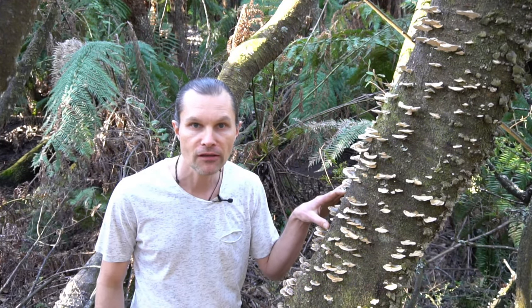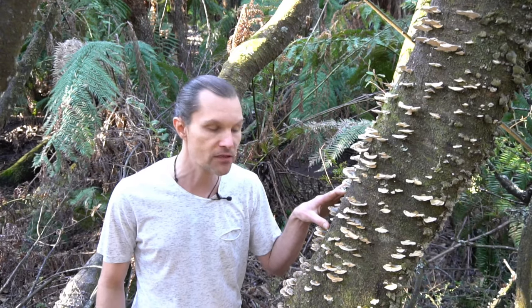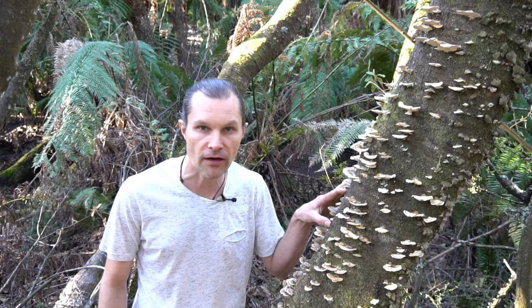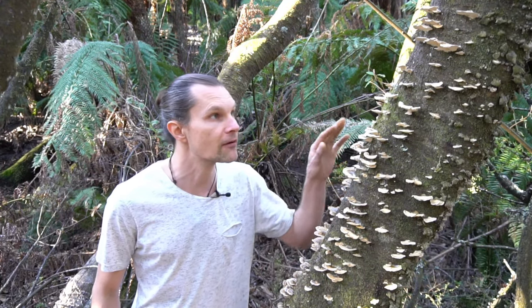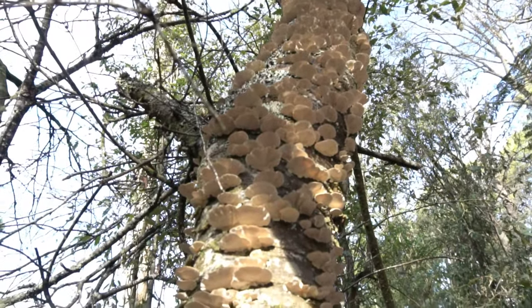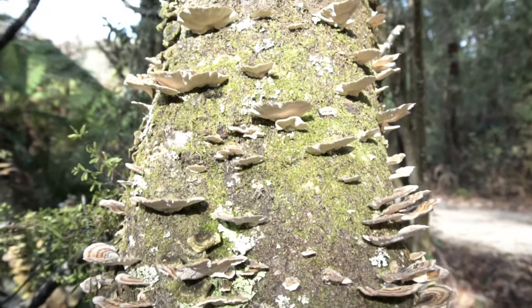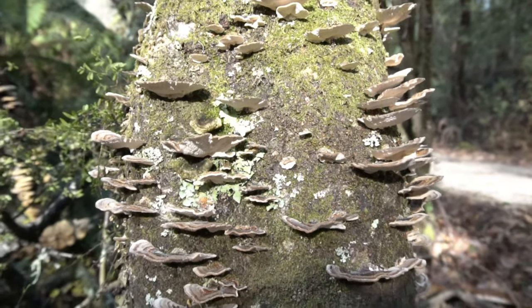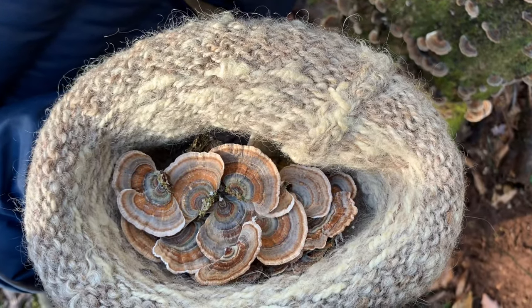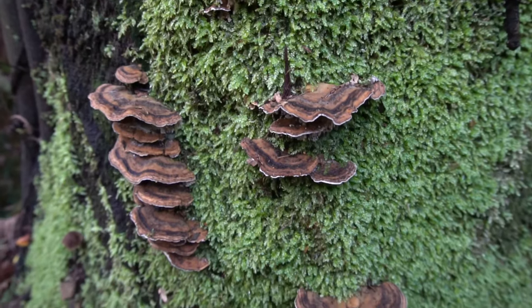We've put this in our immune defense formula so that you don't really have to think about it too much, and we've also got it as a singular. It's a really great thing to consider if you're trying to boost your immune system. And here it is — the beautiful Turkey Tail mushroom.